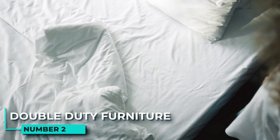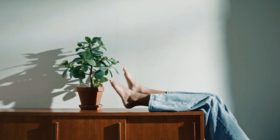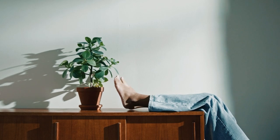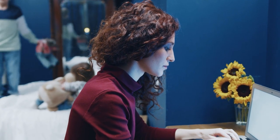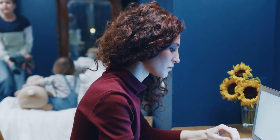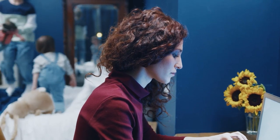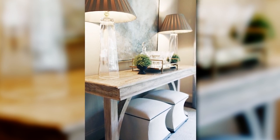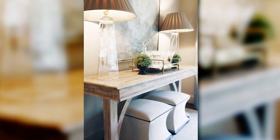2. Double-duty furniture. Small bedrooms can quickly feel cluttered and cramped. To make the most of a limited space, choose furniture that can serve multiple purposes. For example, a desk that also functions as a bedside table takes up less space than two separate pieces of furniture. Similarly, a stool that can be tucked away under the desk when not in use is a more versatile option than a bulky desk chair.